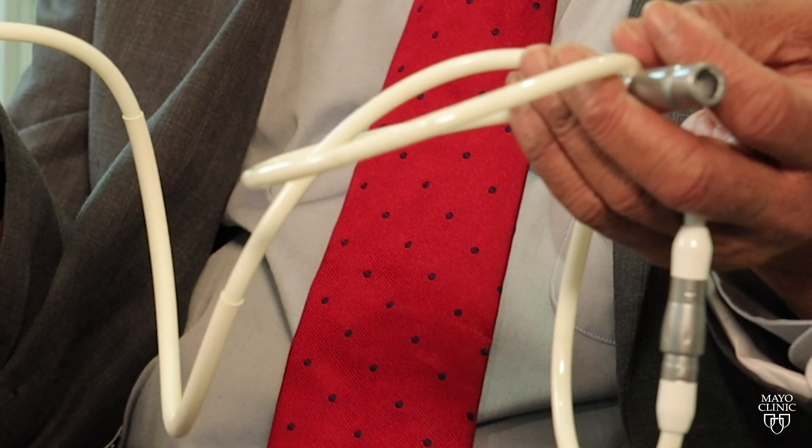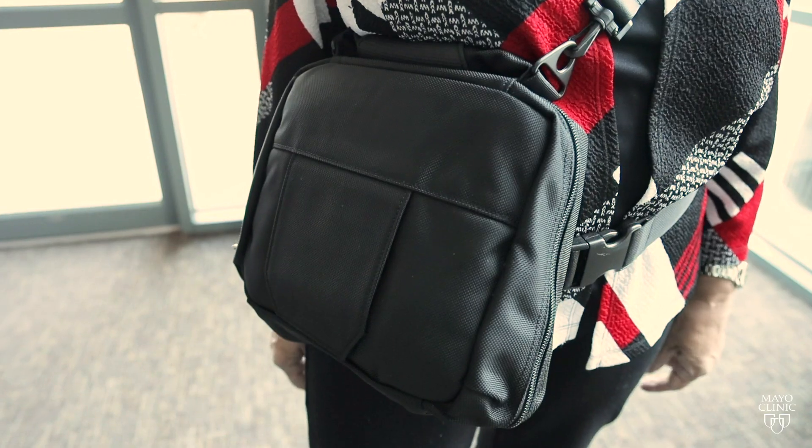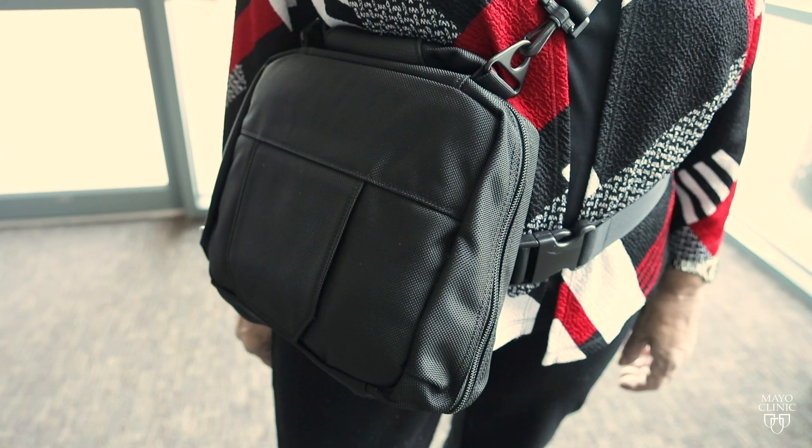When these devices are implanted, there is this part that comes out of your body, and this in fact powers the device — this is called a driveline. A control unit and battery pack are worn outside your body and are connected to the LVAD through a port in your skin.